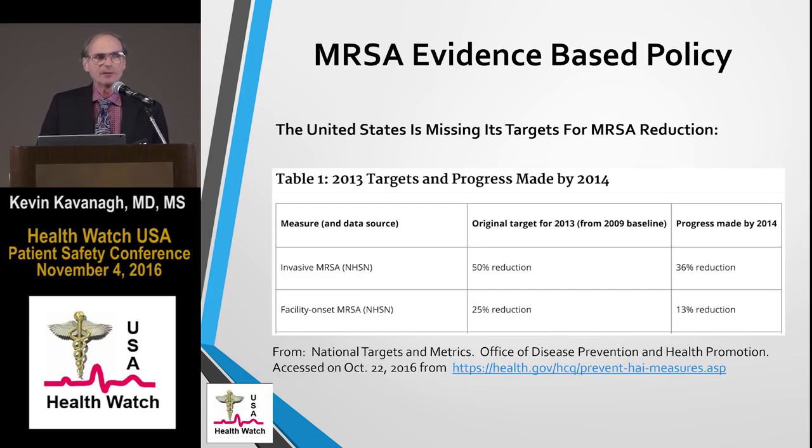In 2013, the Department of Health and Human Services set multiple targets for infectious disease — I believe there were five of them. Unfortunately, we only met one of the targets. Two targets for MRSA: for invasive MRSA, our goal was a 50 percent reduction — we achieved a 36 percent reduction. For facility-onset MRSA or bloodstream infections, our goal was a 25 percent reduction — we only achieved a 13 percent reduction.